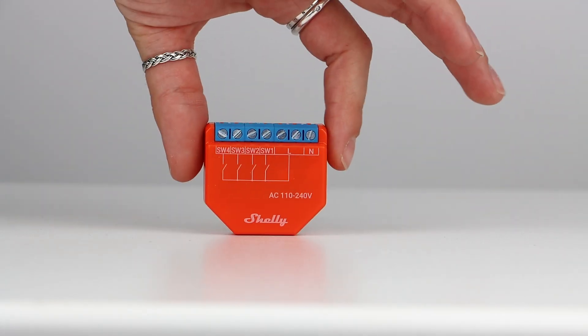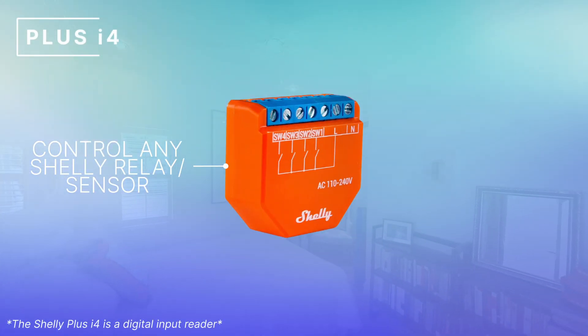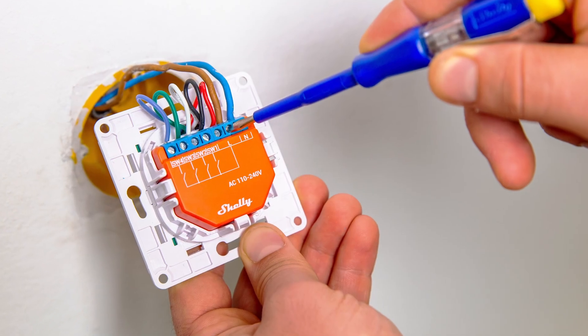Next is the Shelly Plus i4, a WiFi operated 4 digital input controller. The Plus i4 allows manual activation and deactivation of any scene. It runs synchronised actions and executes complex trigger scenarios. The Plus i4 can be used to control any other Shelly relays or sensors, or HTTP or MQTT controlled devices. And due to its ultra-compact size, it can fit behind any wall switch. The entire Plus range supports TLS encryption and has improved shells for any external sensor add-ons.